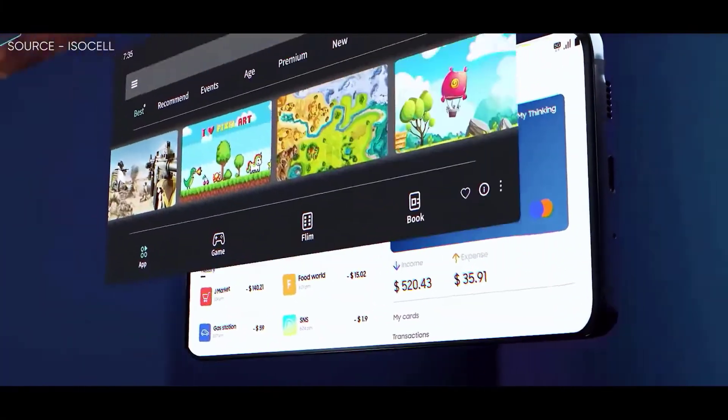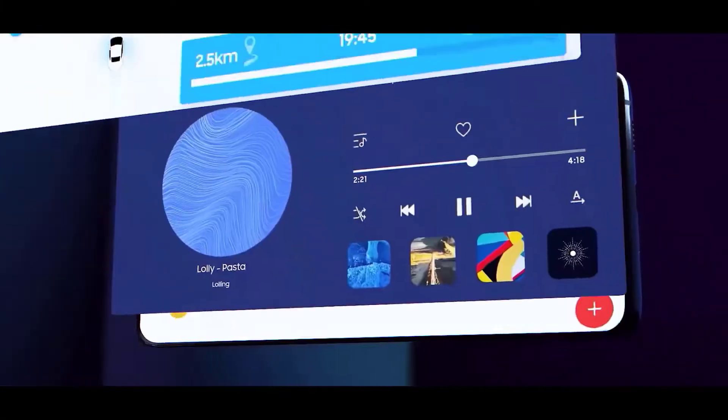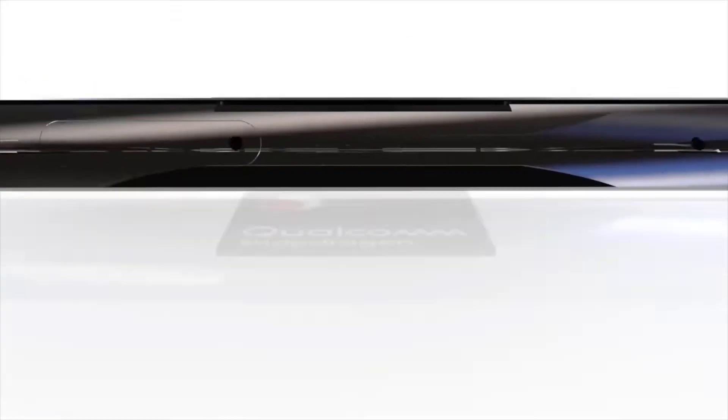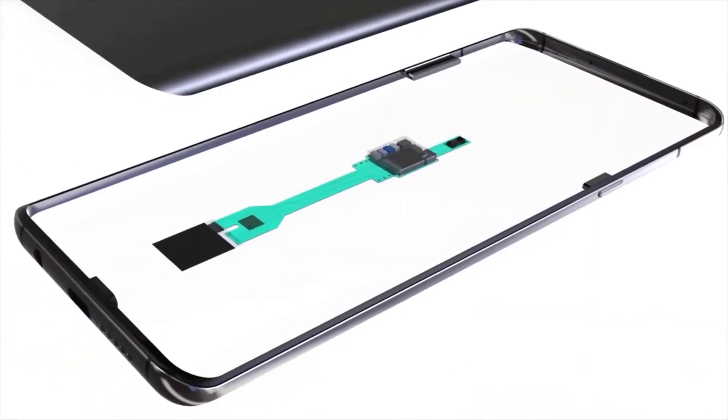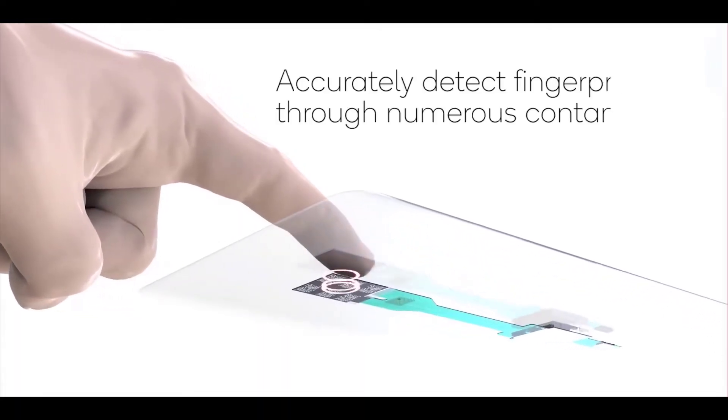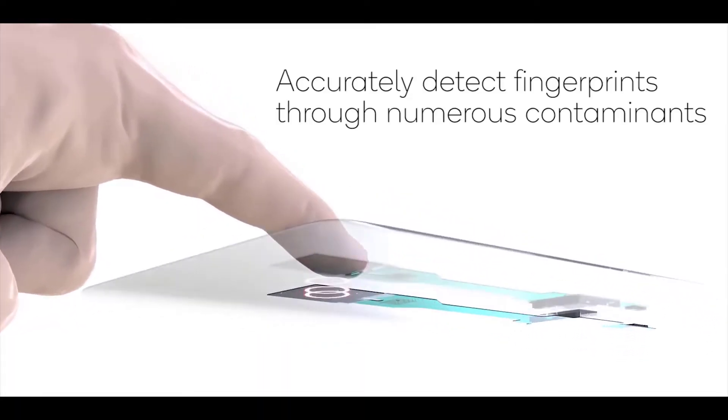It comes with a Dynamic AMOLED 2X screen with a resolution of 1440x3088 pixels QHD+, with a screen refresh rate of 120Hz, and a larger Qualcomm 3D Sonic Max fingerprint scanner under the display, using a sensor manufactured by Samsung itself called ISOCELL HB2.